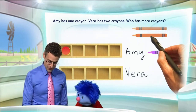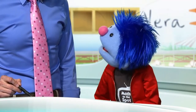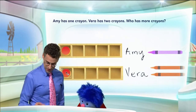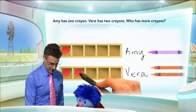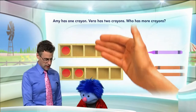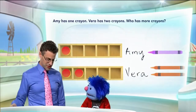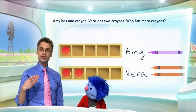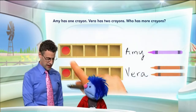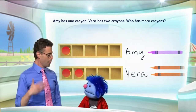There's one counter to correspond with the one crayon of Amy. Now if we take Vera's two crayons, you'll need two counters. So now we've got one counter and another counter — two. And now we've just modeled one and two. We can just look at these and see which is bigger. Where are there more counters? Vera. That's absolutely right, congratulations. In fact, what we see is that two is actually bigger than one. We've modeled that visually using the five frame and counters to see that this is bigger than that. So two is bigger than one — now we know one and two.